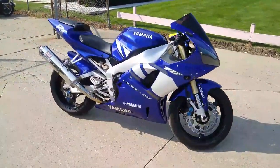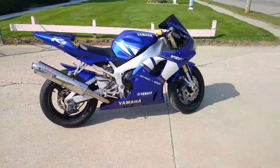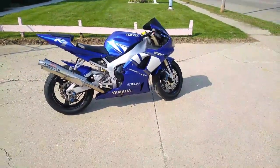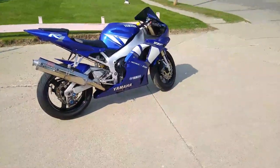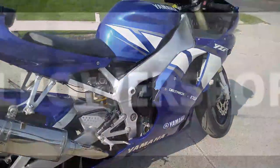Cool low mileage R1 for the money — 2001 R1 at $3,999. Don't miss it. We've got guaranteed financing, leasing programs, layaway programs. Call us at 810-648-9500.